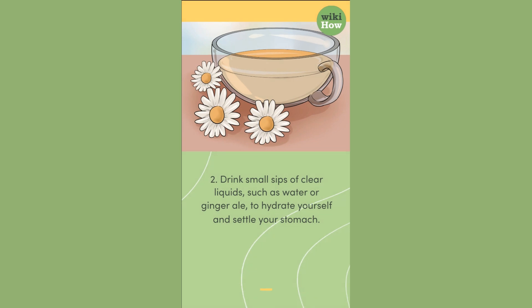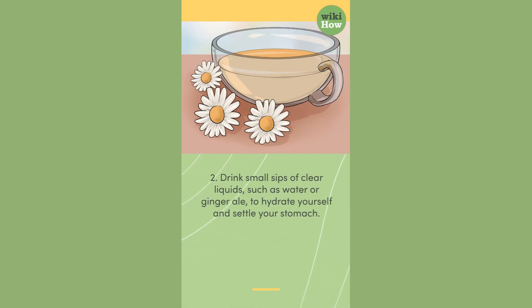2. Drink small sips of clear liquids, such as water or ginger ale, to hydrate yourself and settle your stomach.